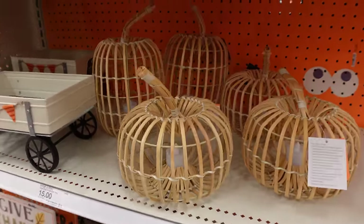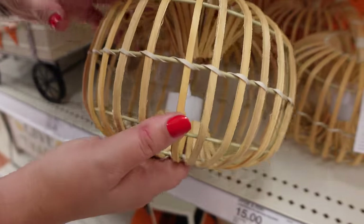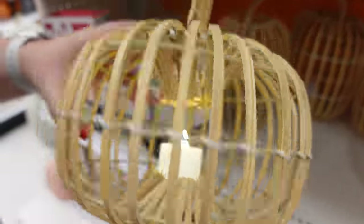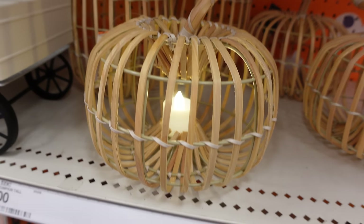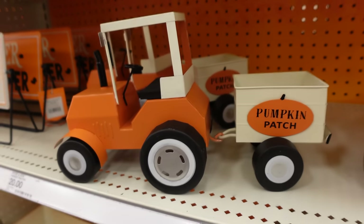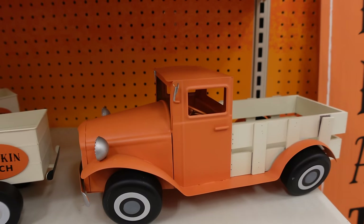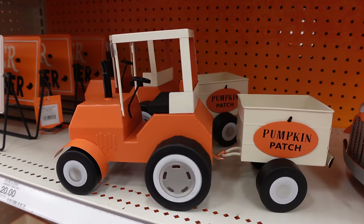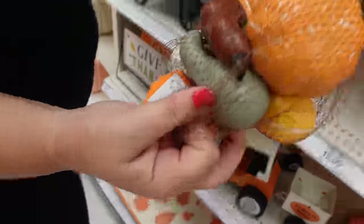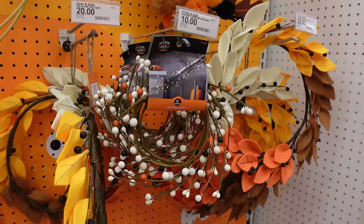There are some interesting $15 wicker pumpkins — they actually have candles in them, so you can flip a switch and light them up. That's cute! There's a kind of vertical one too. And look at this pumpkin patch truck — somebody has to haul the pumpkins! They're $20. I actually like the truck — if they had little pumpkins to put in it I would definitely get it. There's also some garland you could put on your stairway.